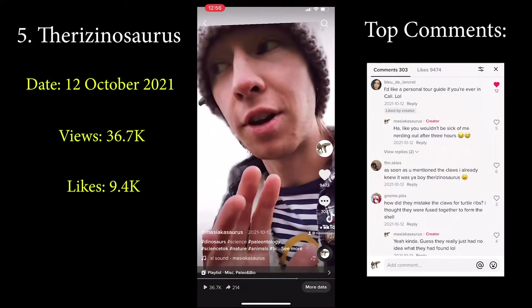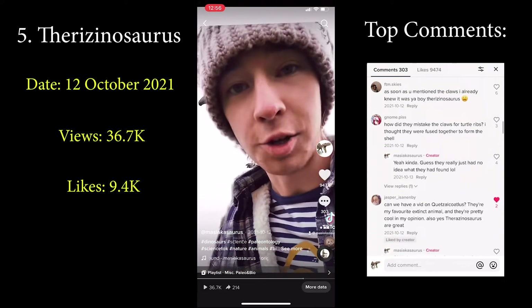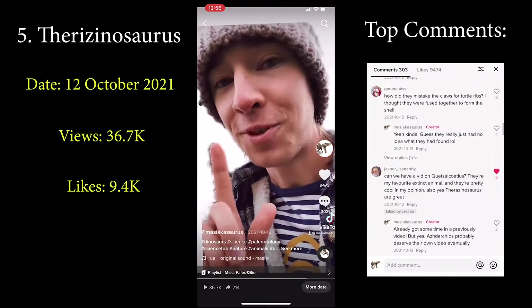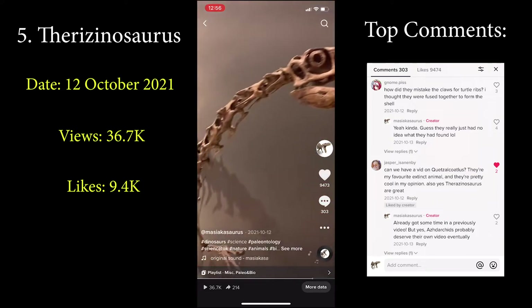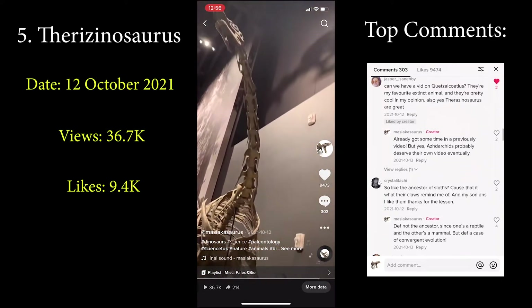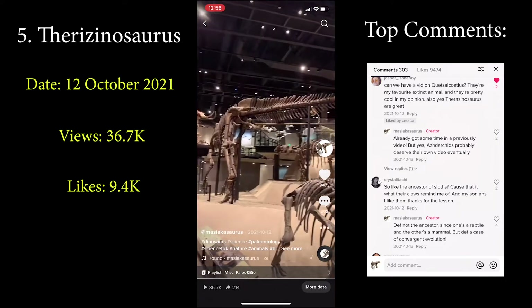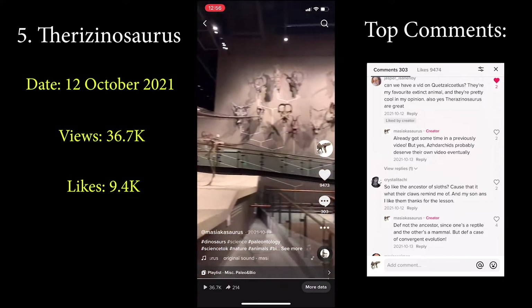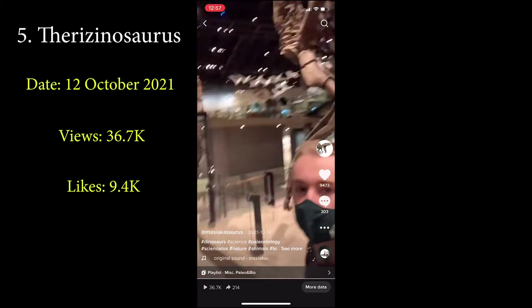But for a number of reasons, including the shape of its teeth, we know Therizinosaurus was a plant-eater and probably used those claws to hook and pull vegetation closer within reach — though they would have also been super intimidating to predators. Based on the lifestyles of other unrelated animals with similar body plans, one pair of researchers suggested that Therizinosaurus and its close relatives could have foraged while sitting down, which is just the best thing I've ever seen. And even though Therizinosaurus is an Asian dinosaur, it had a couple of smaller North American relatives — Falcarius and Nothronychus — whose skeletons you can see up close at the Natural History Museum of Utah.